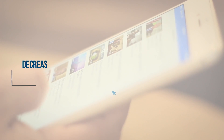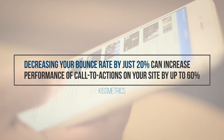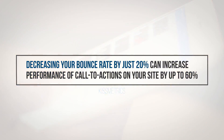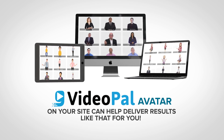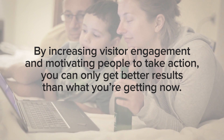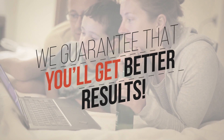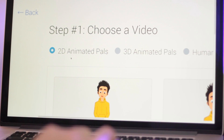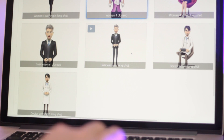In fact, according to Kissmetrics, decreasing your bounce rate by just 20% can increase performance of calls to action on your site by up to 60%. And a VideoPal avatar on your site can help deliver results like that for you. By increasing visitor engagement and motivating people to take action, you can only get better results than what you're getting now. In fact, we guarantee you'll get better results. And you can create your avatar and set it all up in less than a minute with no special skills or technical knowledge needed.